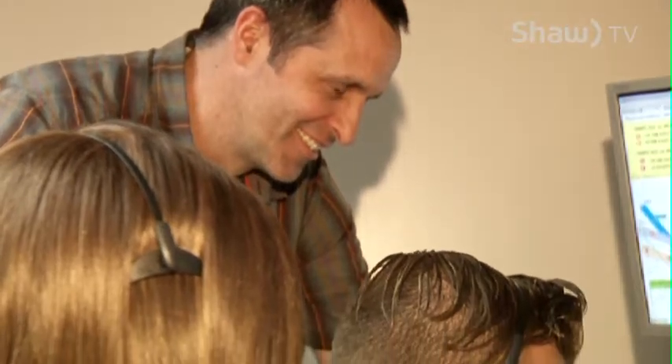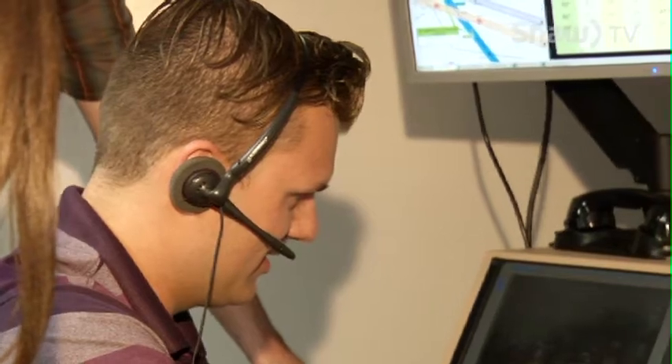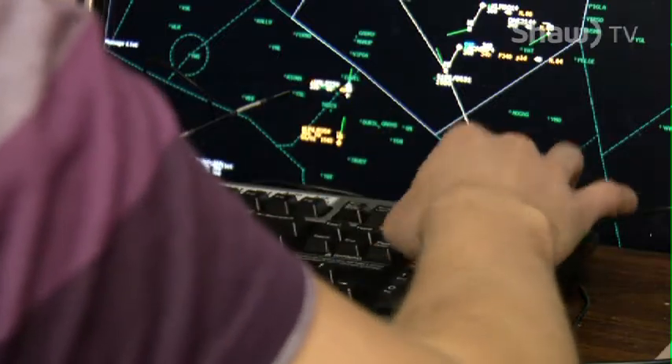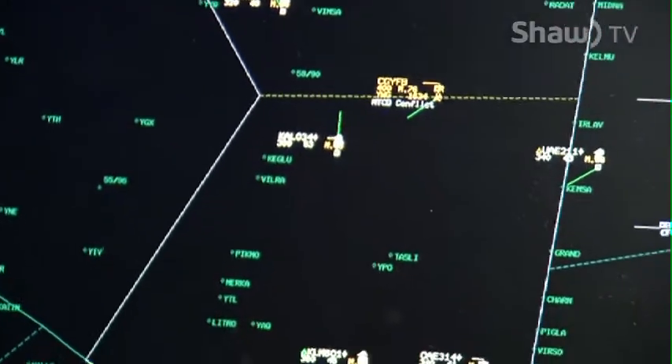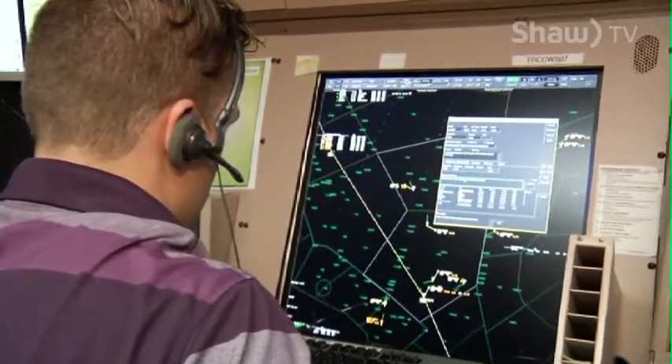In this case, the students are talking to what we call OTS — operational training specialists. Their job is to act as the airplanes on the other side of the consoles. We try to get it as close as we can to the actual operational environment, so they're learning to do the real thing even though it's simulation.